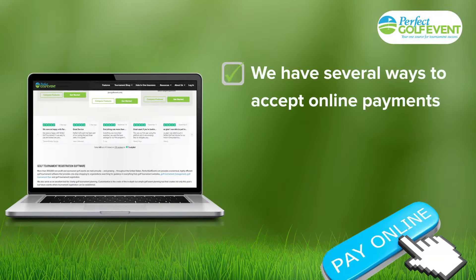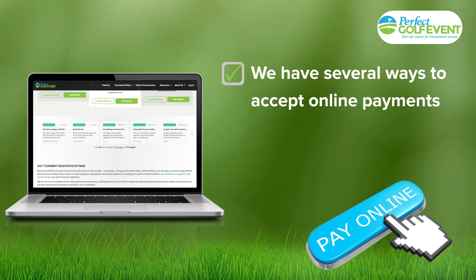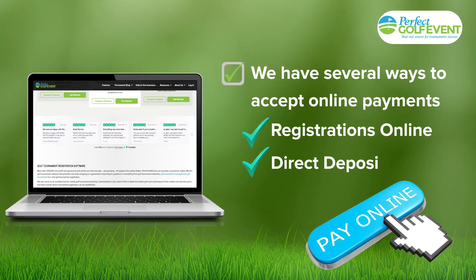We have several ways to accept online payments with no setup required. Accept registrations online and transfer funds to your organization by direct deposit or check.